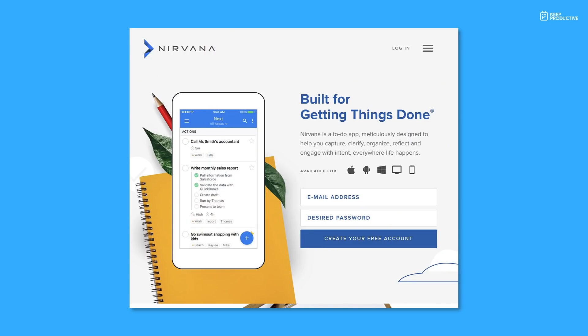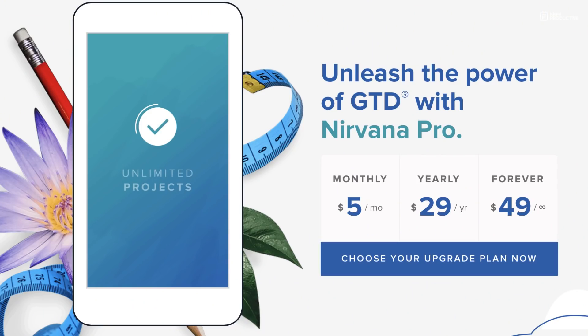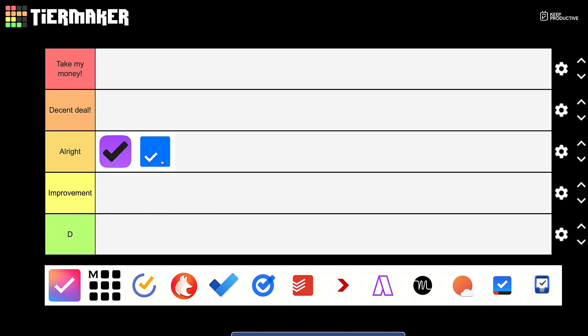There is an alternative: Nirvana HQ. I always point people towards it because the pricing for their premium and lifetime plans is actually very good and it follows the same GTD principles. Although OmniFocus is a very well-built application, I should have included Nirvana — it's a good well-valued alternative.